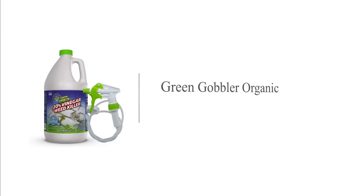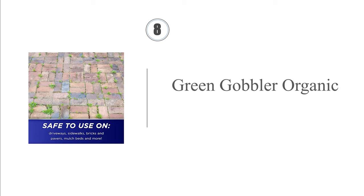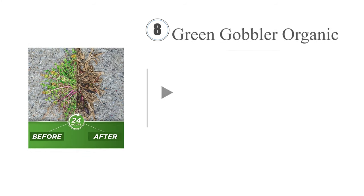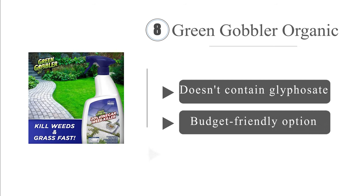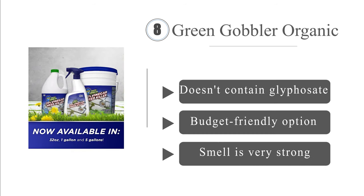Coming in at number 8, Green Gobbler Organicus forgoes chemicals and instead harnesses the power of vinegar to eliminate dandelions, white clover, moss, and more within a few hours. It's safe for use on concrete, so you can apply it to driveways and sidewalks with no issue. It doesn't contain glyphosate, and it's a budget-friendly option. However, the smell is very strong.